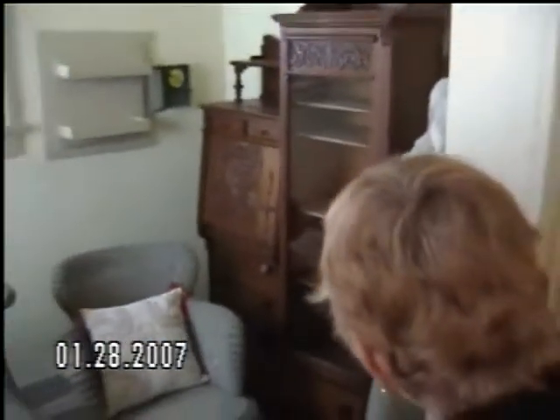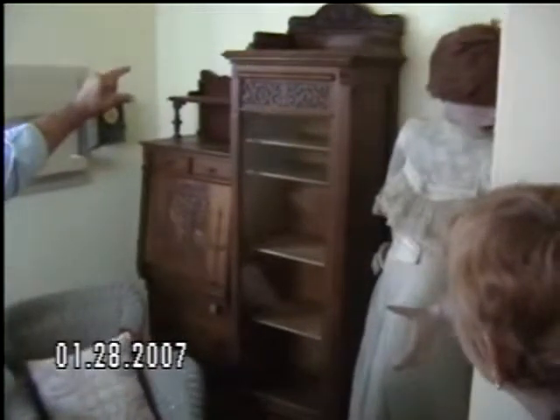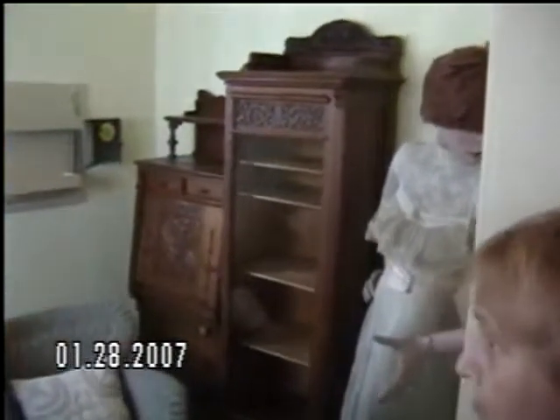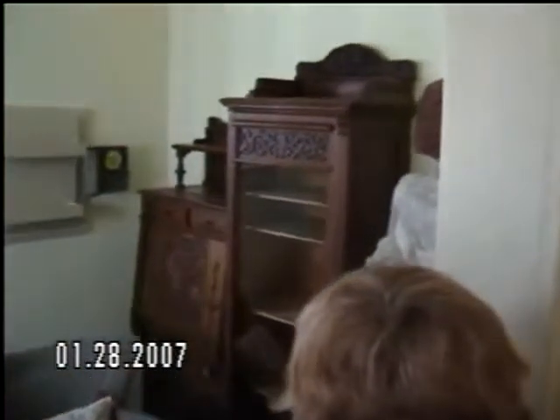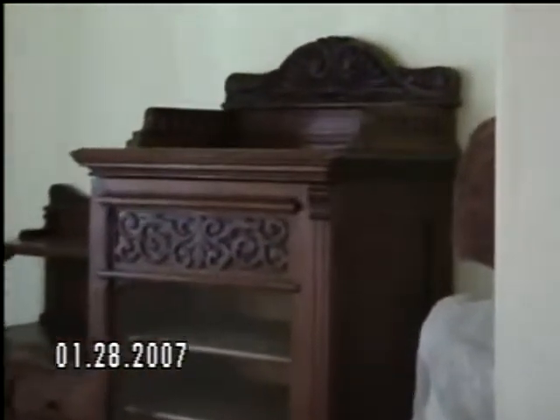My uncle was coming to California, so I studied the furniture carving and it's exactly like the furniture here. It hadn't been here before — about 24 months ago I brought it in. It was never here with the house; it's been away from the house all these years — hundreds of years. Isn't that beautiful?